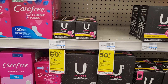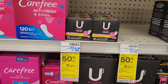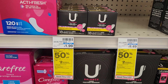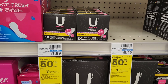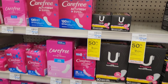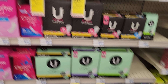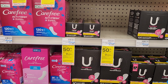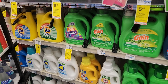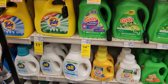The U by Kotex deal is back — buy one get one half off, and when you buy two you get $2 back. I always get the ones that cost $1.99 because two of them will be $3 and then we'll get $2 back. But you can get whatever size you need. I'm going to get two of these for $3 and get $2 back, making them 50 cents each.